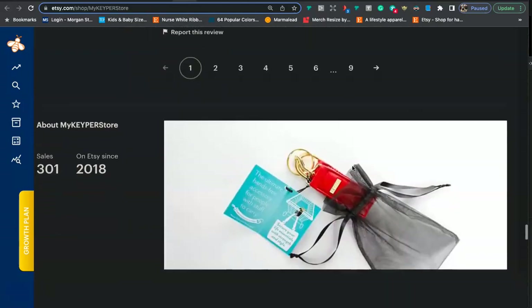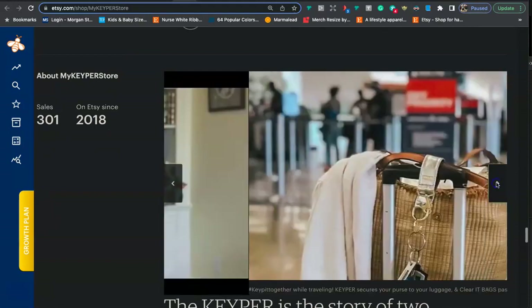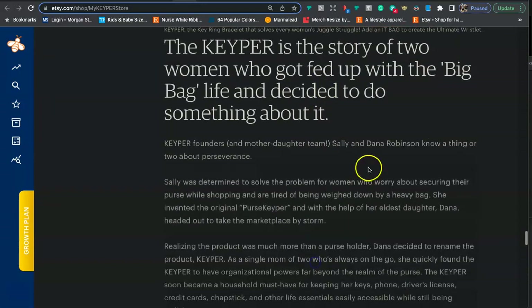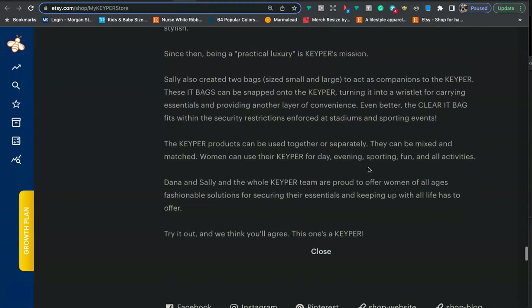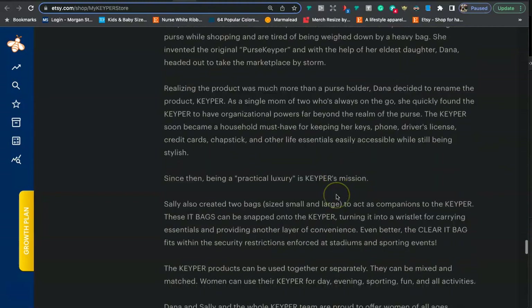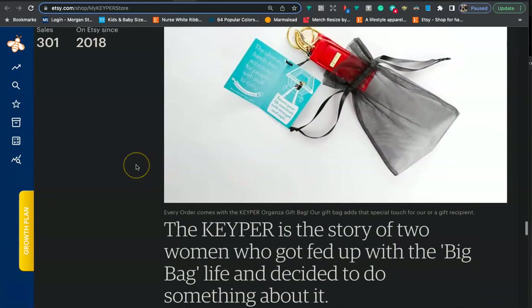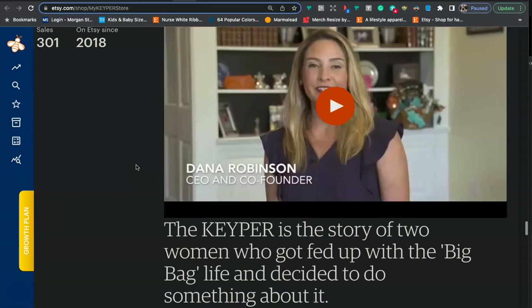Now let's take a look at your About Me section. You want to have photos, a video, and text. For the text, you want three to five paragraphs telling your story — how you got started on Etsy and your passion for creating the products you sell. It looks like you're doing a really good job of that. For the photos, you want photos of yourself making the products, your workspace, the materials you use, and basically the process of how your products are made.